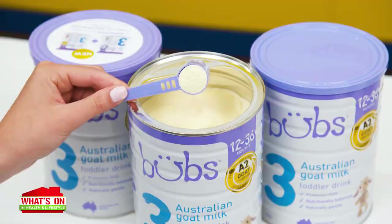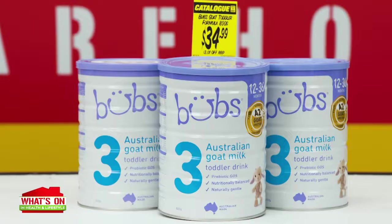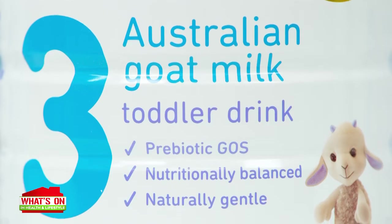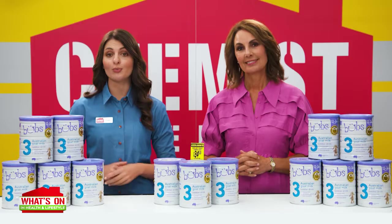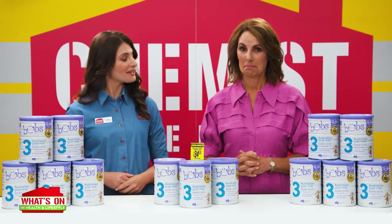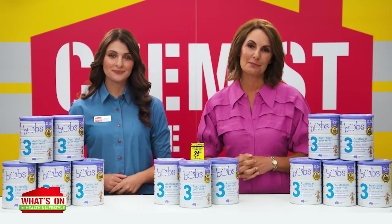Plus, Bub's Easy Digest Goat Milk Toddler Milk has a Clean Label Purity Award, which ensures that the formulations are free from heavy metals, pesticides or toxins. They are non-GMO with no added hormones, maltodextrin, artificial colours, flavours or preservatives. So your kids can get pure, gentle nutrition while you enjoy peace of mind.